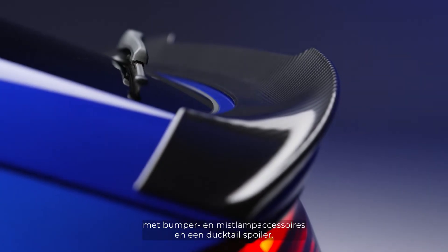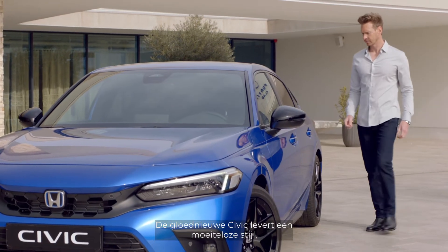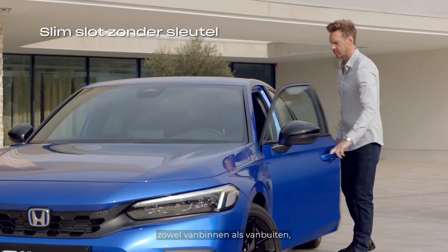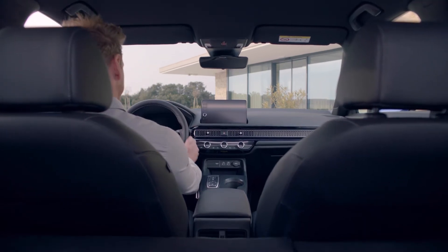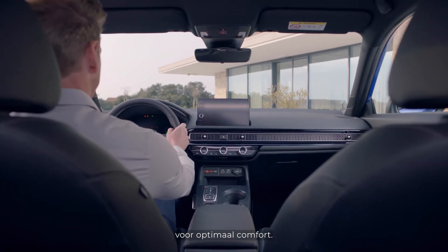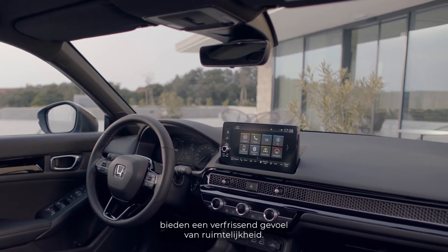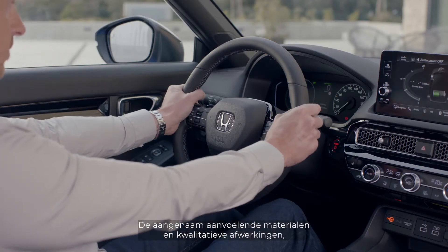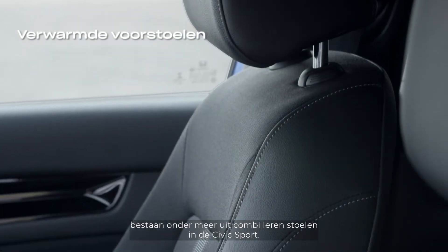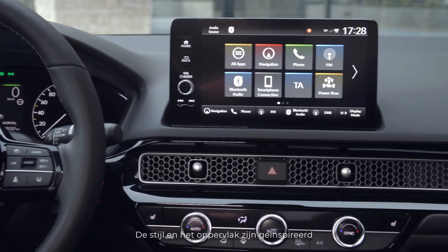The all-new Civic delivers effortless style both outside and in, with a clean, wide, uncluttered modern cabin offering incredible comfort. The large windscreen and wide viewing angle provide a refreshing sense of spaciousness. Tactile materials and quality finishes, including combi leather seats in the Civic Sport, make every journey a pleasure.